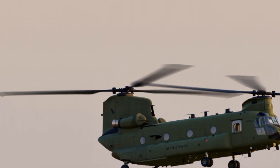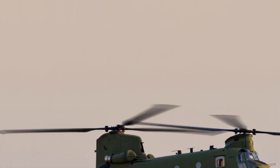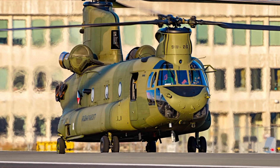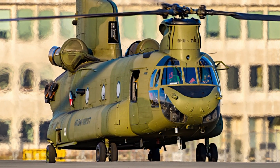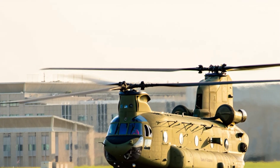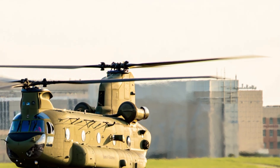In terms of capacity, the helicopter can carry more than 50 soldiers at once. It can also sling-load equipment underneath its fuselage, such as trucks, containers, or even other helicopters. This makes it extremely flexible — able to carry cargo inside, outside, or both at the same time.